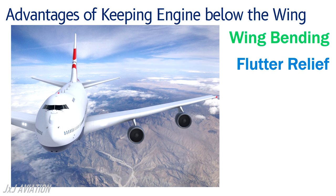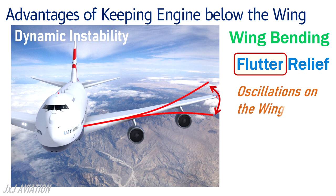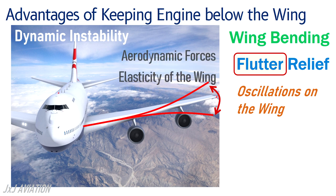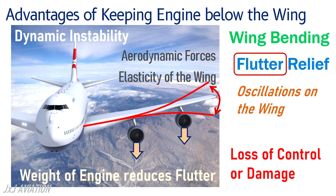Wing flutter is a dynamic instability which causes oscillations on the wing because of the aerodynamic forces and the elasticity of the wing. This can lead to loss of control or damage to the airplane. By installing the engine below the wing, the weight of the engine will also reduce the flutter of the wing.